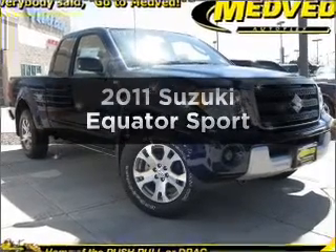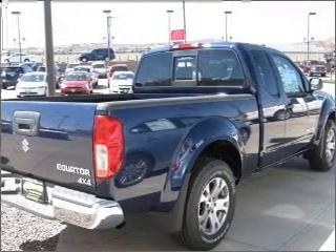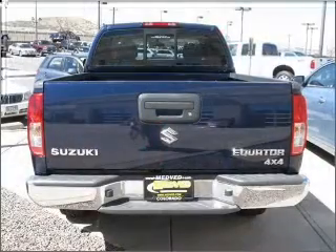Presenting the 2011 Suzuki Equator. If you're looking for a first-rate auto, this one could be yours today. With a reliable six-cylinder engine that responds smoothly to its five-speed automatic transmission.